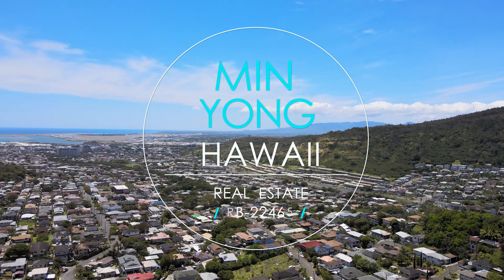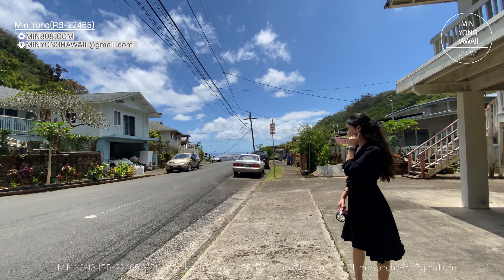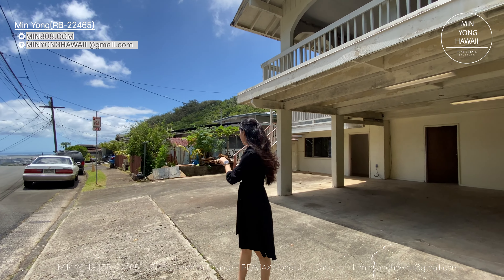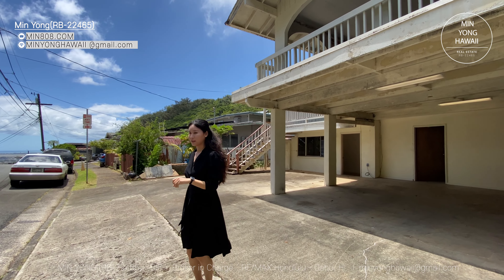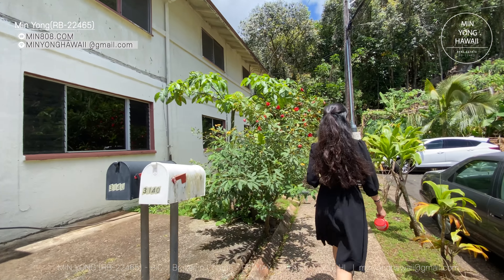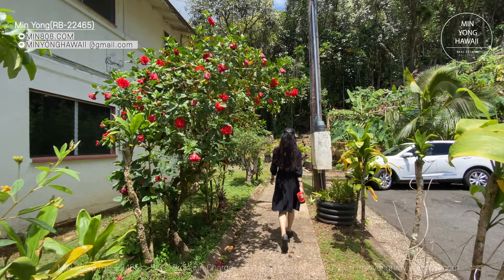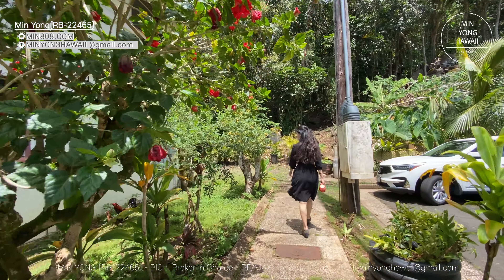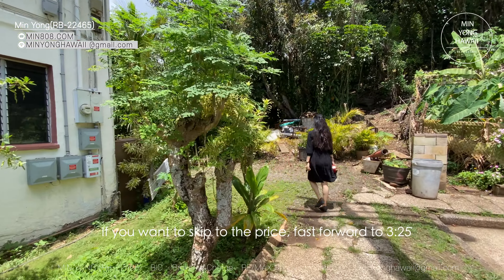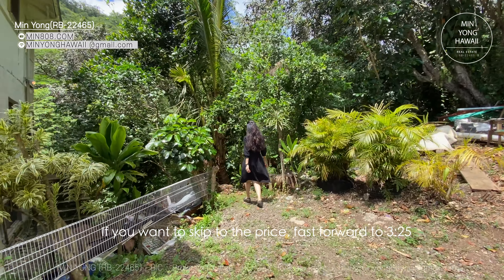Welcome to this fixer-upper home in Oahu, Hawaii. One man's trash is another man's treasure. This home is packed with potential possibilities and just needs some hard work, money, and TLC — TLC stands for Tender Loving Care.